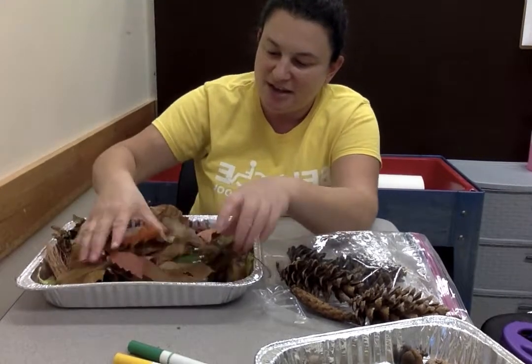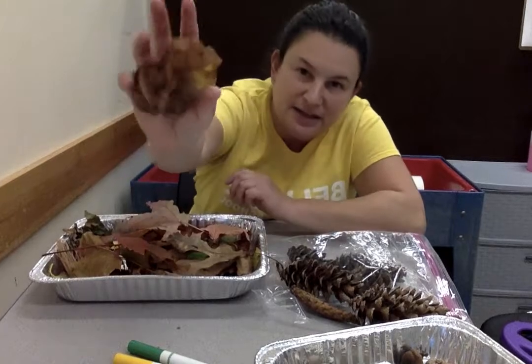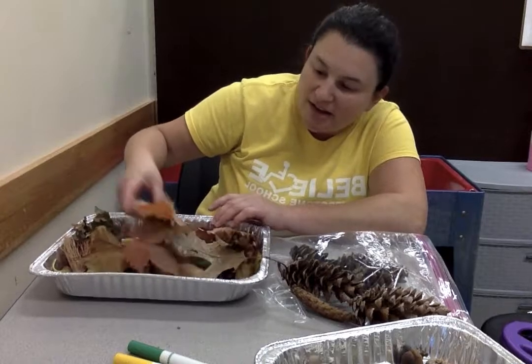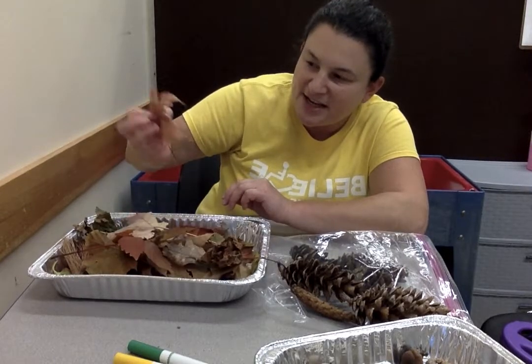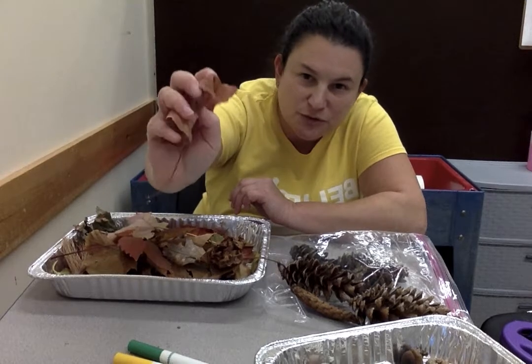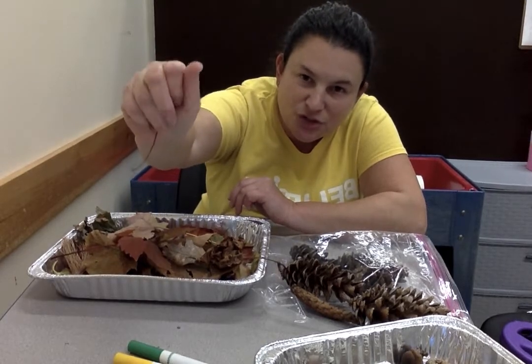Do you hear that? Let's see if we have some more dry ones — listen. Do you hear that crunchy noise? So if you're walking and there are lots of dry leaves outside and you step on one, or the wheel of your wheelchair or your stroller goes over one, you hear this crunchy noise.